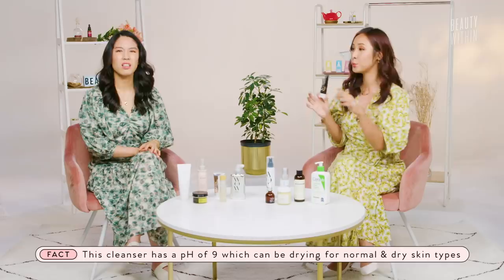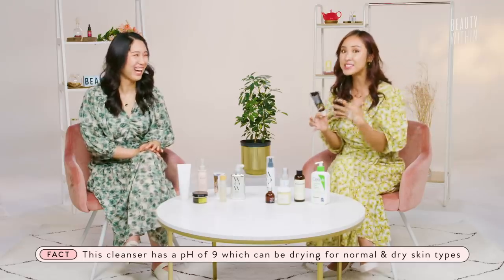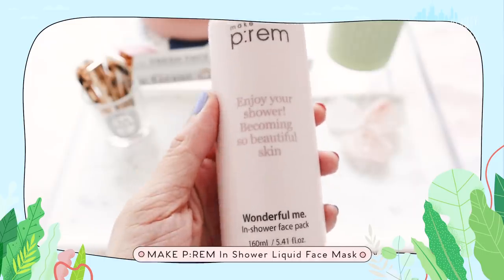The pH of this one was 9, which might seem high, but because of the formulation it restores everything back — it's like a plush pillow when you emulsify it. Just a tip: you only need a little bit; a little goes the longest way. I always find myself reaching for this especially in the hot, humid months. As a bonus, I also want to mention the Make Prem Wonderful Me In Shower Face Pack — something a bit new that we're excited about, and Walmart actually carries it. Make Prem is a brand we absolutely love.